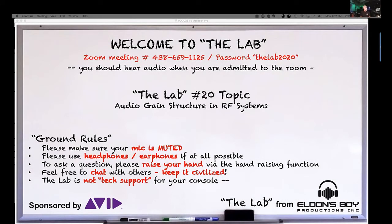Welcome everyone. I have a couple of special guests today to keep me honest — Carl Winkler from Lectrosonics and Joe Ciaudelli from Sennheiser, who is still signing in.